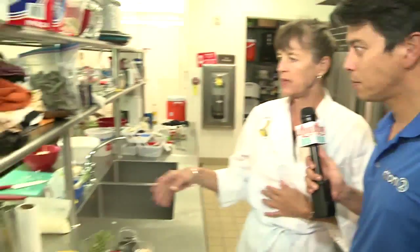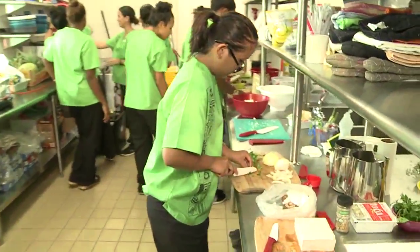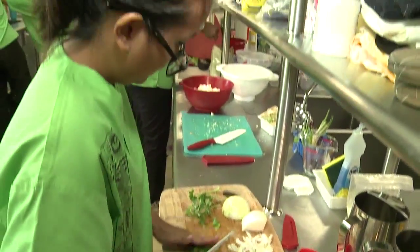Thank you for having us. Talk about what the students are learning and what ingredients they're working with today. We've got sautéed tofu and we're going to make a chickpea flour gravy — a nice way to add extra vegetarian protein and make a healthy gravy.